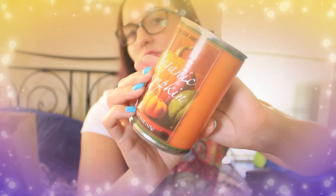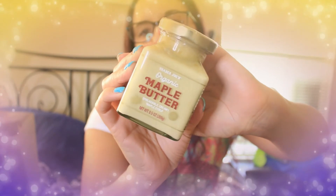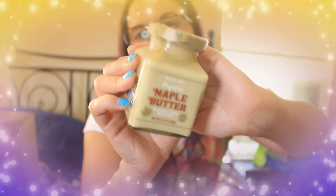On my first trip to Trader Joe's I didn't even see canned pumpkin, which was strange, but on my second trip I found some and grabbed a couple — I love baking with pumpkin and making oatmeal. I also got some maple butter, which is basically whipped maple syrup blended to a butter-like consistency. It's really good slathered on pancakes or waffles. That was $6.